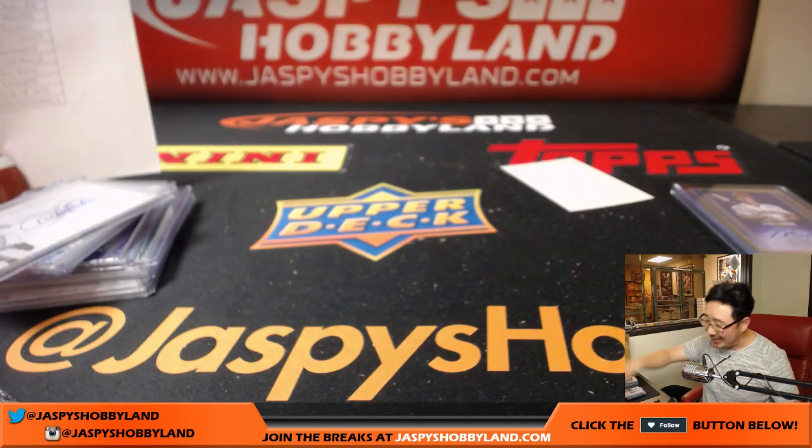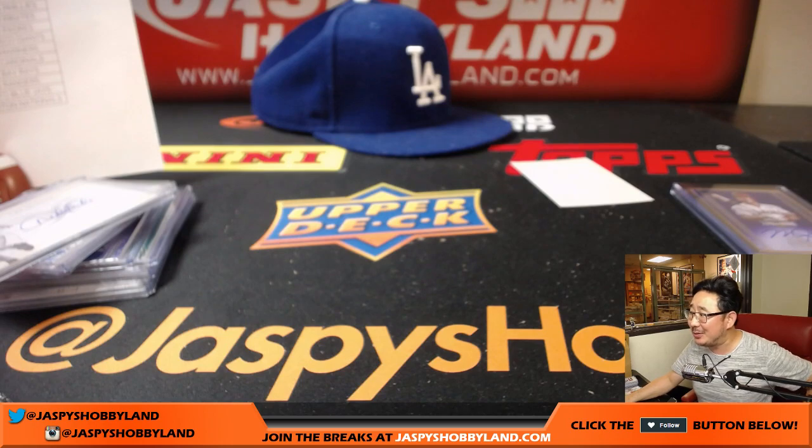JaspiesHobbyland.com. Hats off — hats off to this break. We'll see you next time.